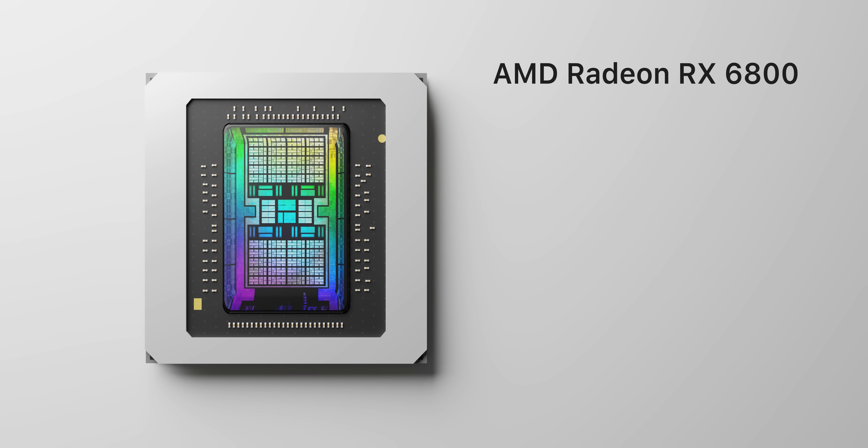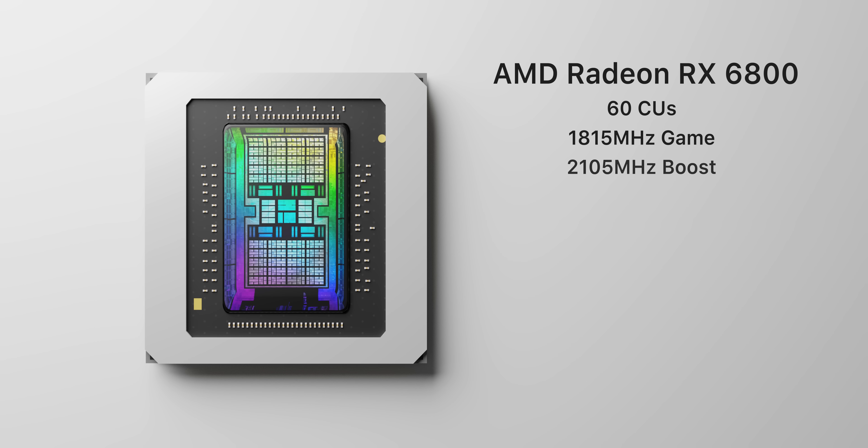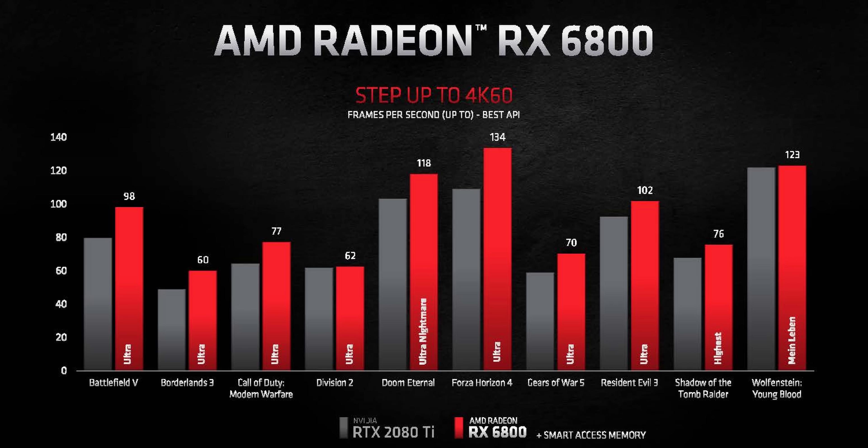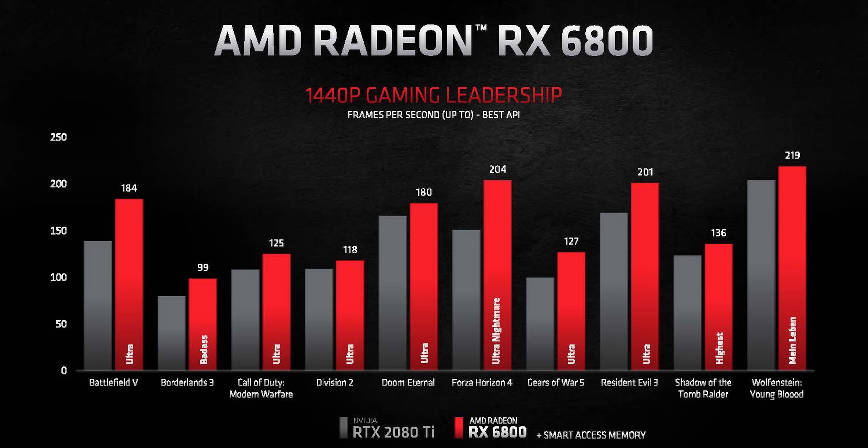Starting at the bottom of the stack we have the Radeon RX 6800, a $579 GPU aimed at being a rough competitor to Nvidia's $500 RTX 3070, which we just reviewed two days ago. Oddly enough, AMD aren't undercutting Nvidia on price like they usually do. Instead they're aiming to bring more performance at a slightly higher cost. AMD's own performance charts show the RX 6800 consistently beating the RTX 2080 Ti, which would roughly indicate RTX 3070 performance — but you're paying $80 more, and at that point you're kind of halfway to an RTX 3080.